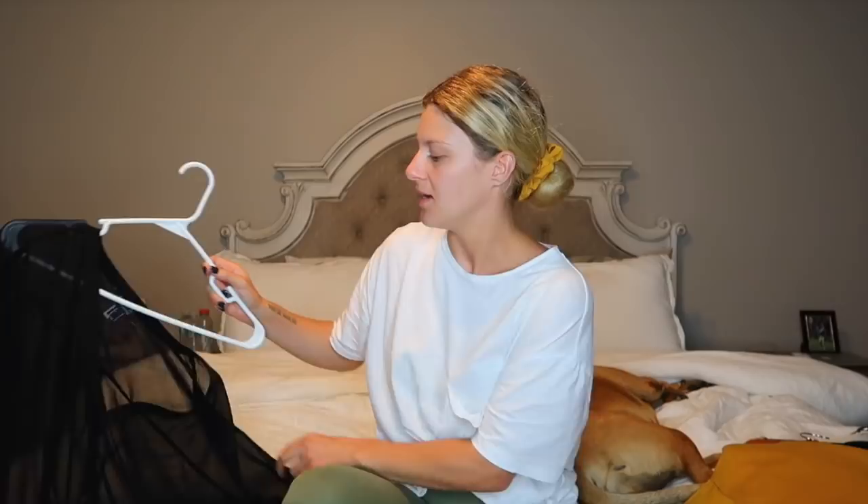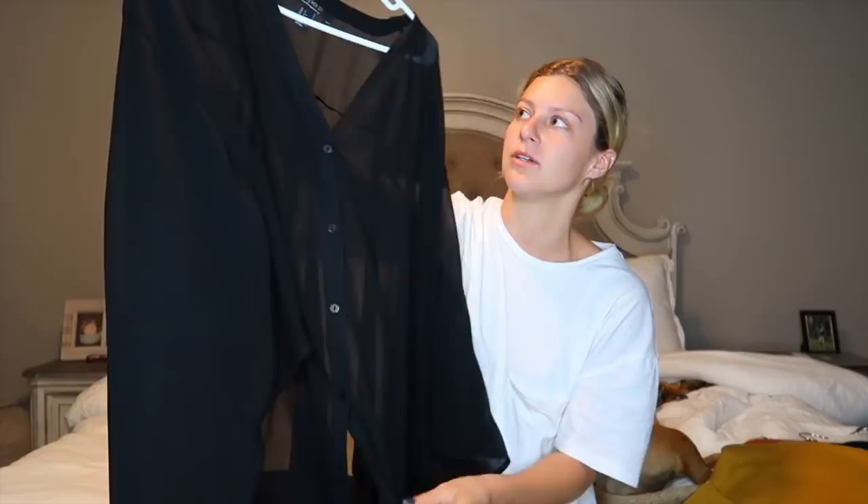And then last but not least, I got this black cover-up. It's super cute because it's very long in the back and shorter in the front, and it's sheer — the perfect black cover-up and I don't own one. I hope you guys enjoyed everything that I got, and don't forget to check out the description box if you want to grab something.